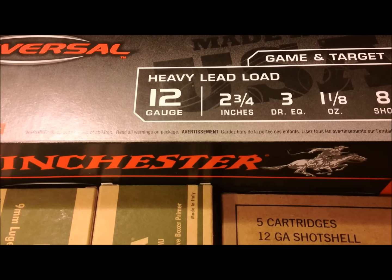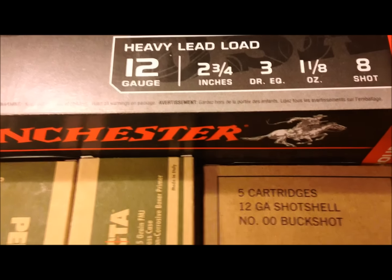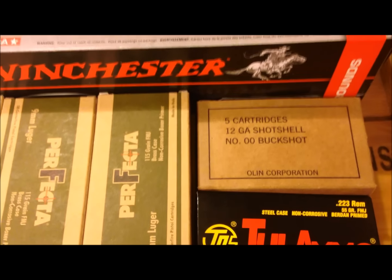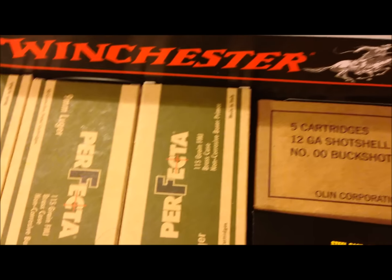What's up guys, I did a little bit of running around this morning, went by a couple of Walmarts just to see what was up, and ended up picking up a little stack of miscellaneous ammo here.